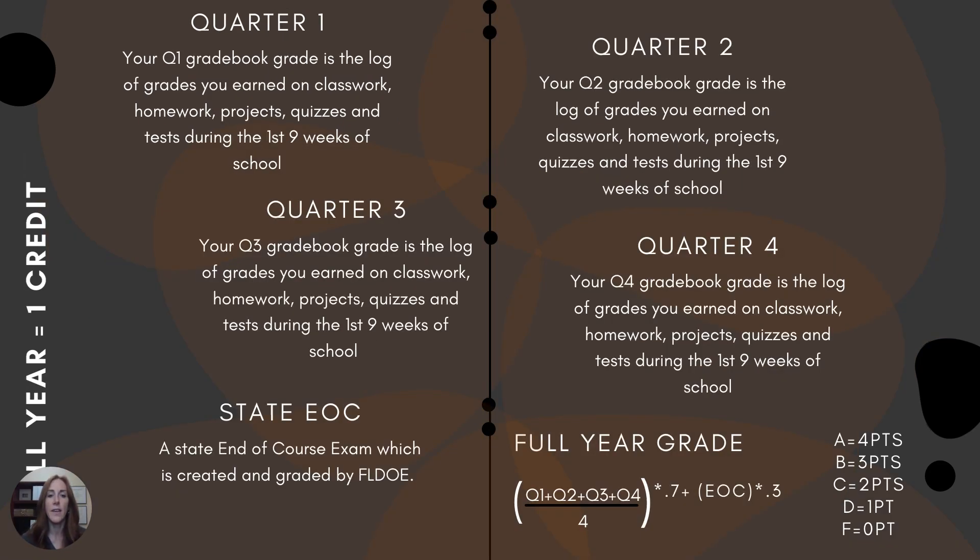Here is the equation for full year classes. There are only four classes that are full year — the courses that have a state end-of-course exam: Algebra I, geometry, U.S. history, and biology. We average the four quarter grades together — quarter one, two, three, and four — divide by four, and that is 70%. The end-of-course exam is worth 30% of your final grade, and that state EOC is created and graded by the Florida Department of Education.